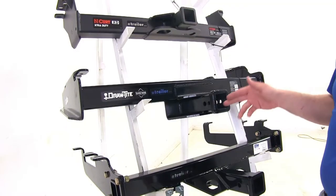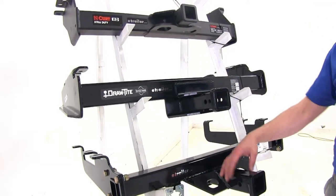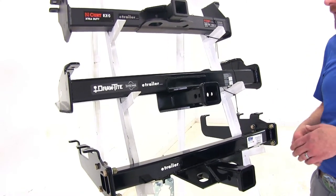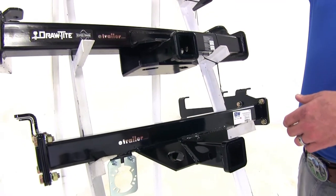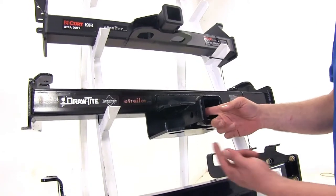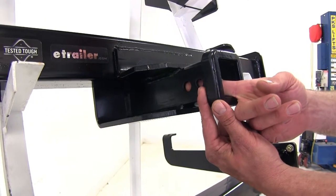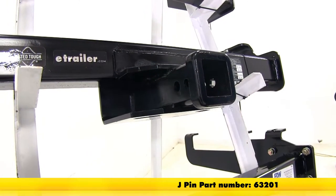All of our hitches use a 5/8 inch diameter pinhole to secure items. Be sure whatever pin, clip, anti-rattle device, or locking hitch pin you choose is rated for class 5 use. There will be plenty of room on all hitches for those items. One exception on the Draw-Tite: there's a second smaller hole located closer to the rear of the vehicle, which is only used with the J-Pin stabilization system.